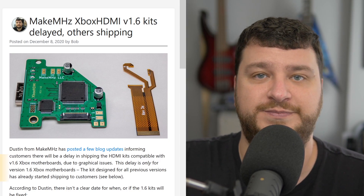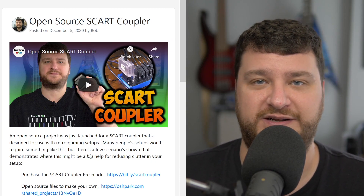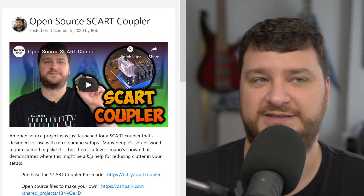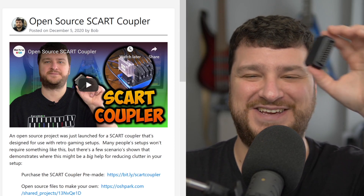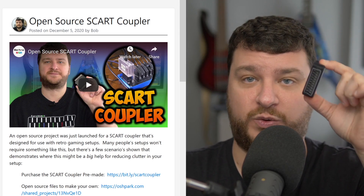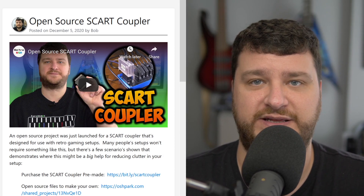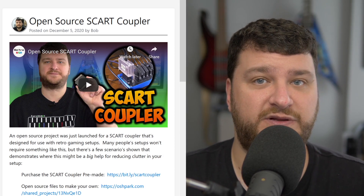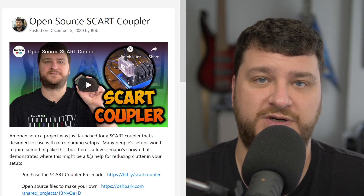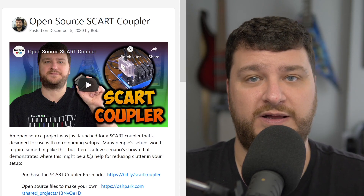I saved this one for last because there's a story about it afterwards. The open source SCART coupler is now available — Castlemania Games will be selling it, the price is $20, and it's currently a pre-order but should ship within a few weeks. I think this is something Ryan is going to try to stock, but just in case, if you were wanting one I would absolutely pick it up to make sure. It's essentially like a two-inch SCART cable and it performs really well.